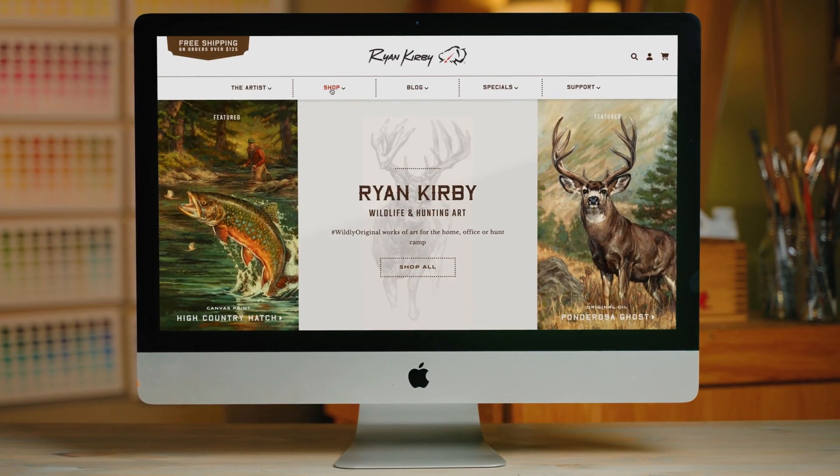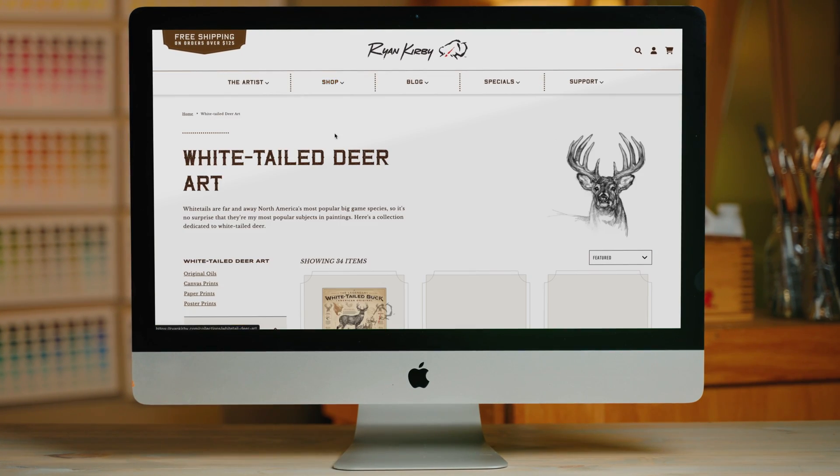I hope this video gives you a new appreciation for whitetail antlers and how fascinating they really are. Be sure to check out ryankirby.com to see all of my paper prints and more featuring facts and figures about the whitetail buck.